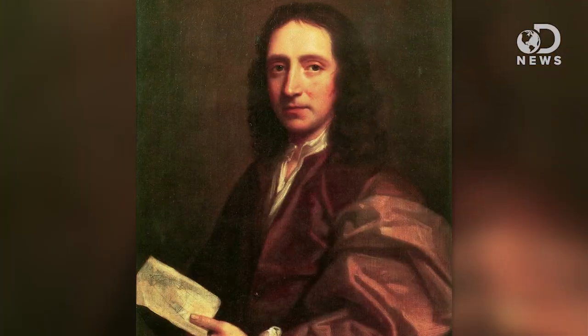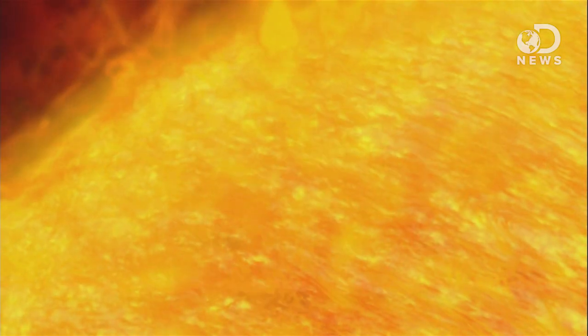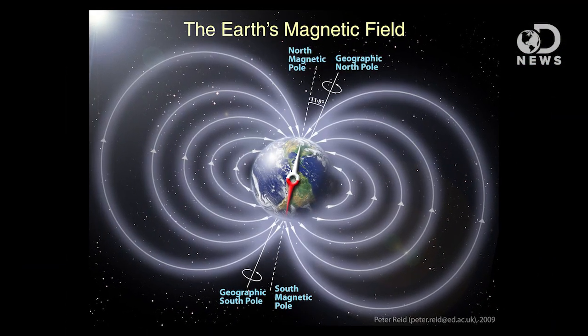Doomsday predictors complain about this field switching or disappearing altogether, but science has shown the magnetic field has already done that. Back in 1692, Edmund Halley — like the comet — showed that the Earth's magnetic field has a westward drift, and by looking at 30,000-year-old lava flows, geologists can tell it's also drifted eastward at times. That's not really what these doomsdayers mean, though — they mean a pole swap: north becomes south, south becomes north. This has happened too. 780,000 years ago, during the Stone Age, the magnetic north pole was actually on the bottom of the planet.